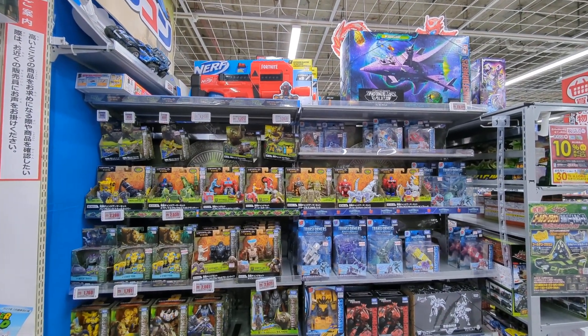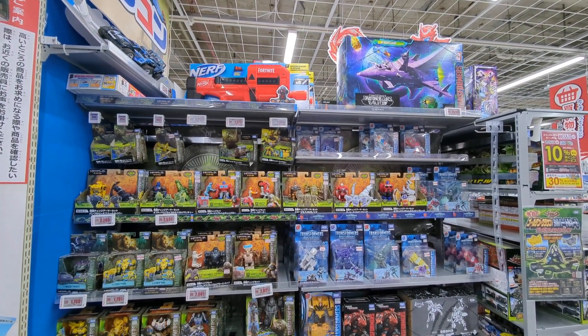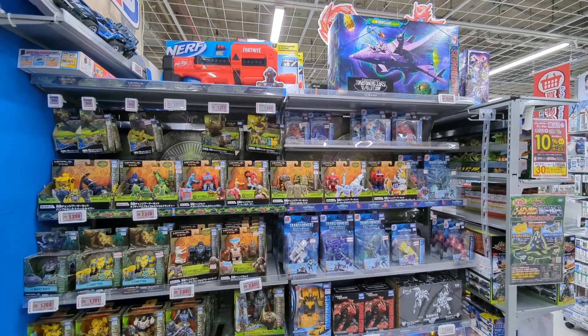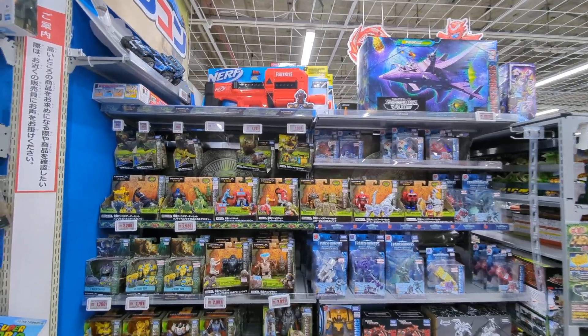Hey, this is TofuRobots. I'm in BIC Camera Yurakucho, basically between Tokyo Station and Ginza in Tokyo. And this is their Transformer section.